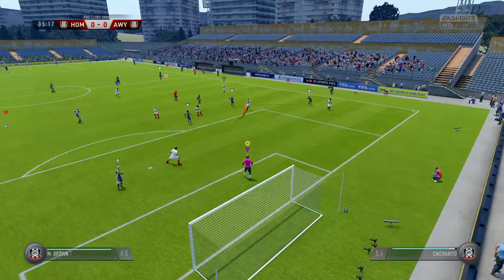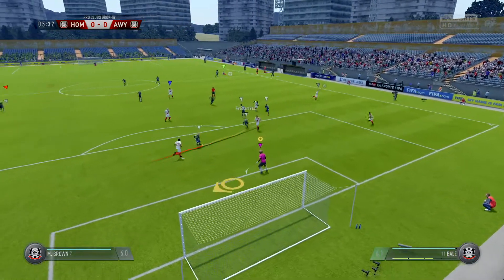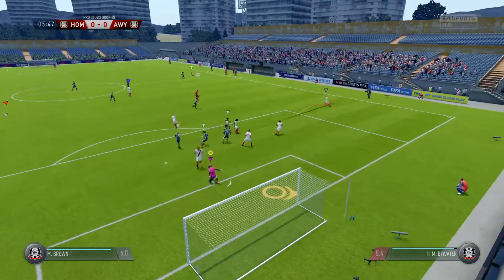They spread it out wide here, chance to get some width into this attack. Shots on here — he's blocked that well.